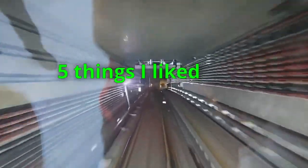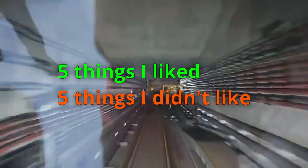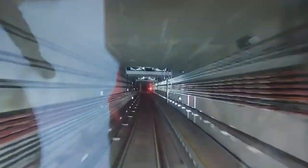Hey everyone, I'm BoyJJ and in today's video I'm going to share my thoughts on the newly opened Thompson East Coast Line Phase 2. To keep it simple, I'll give 5 things I liked and 5 things I didn't like about my experience. So firstly, 5 things I liked about the TEL, or just TEL in general.